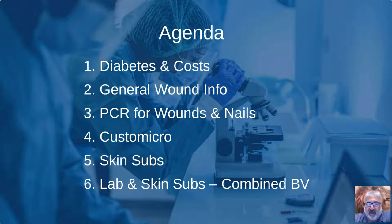We have an agenda today. We're going to review diabetes and costs — we know that's not going away — and CMS changes with bundled payments and allowables for skin subs. We'll cover general wound care information, PCR for wounds and nails, Custom Micro pharmacy, skin substitutes, and how we're combining everything together to give you the overall package for providing care to your patients.